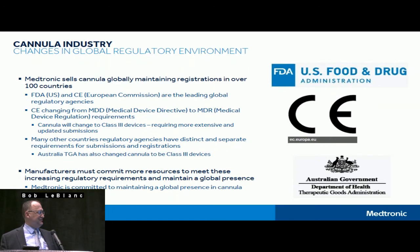There are some pretty significant changes going on all over the globe in regulatory. Medtronic sells our cannula globally — we are actually the largest cannula company by market share in all product categories. We sell our cannula in over 100 countries, so really everywhere cardiac surgery is being performed. The FDA and CE are the leading global regulatory agencies; many other countries look to FDA or CE clearances for their local country registrations, so all industry participants submit FDA and CE first.